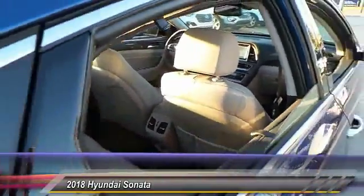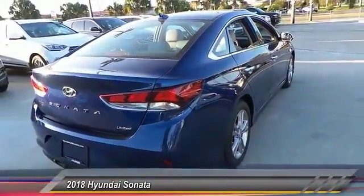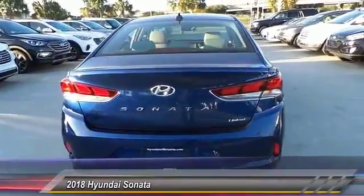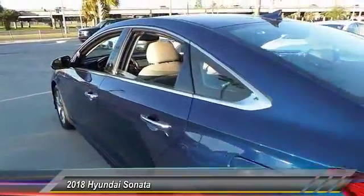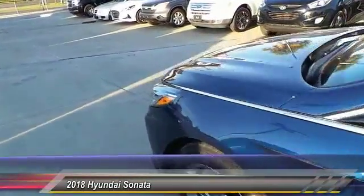Here are some of this vehicle's great options: power lift gate, steering wheel audio control, traction control, power passenger seat, stability control, keyless entry, backup camera, anti-lock braking system, Bluetooth, and leather-wrapped steering wheel. This beauty will make even your house keys jealous. Drive it today.